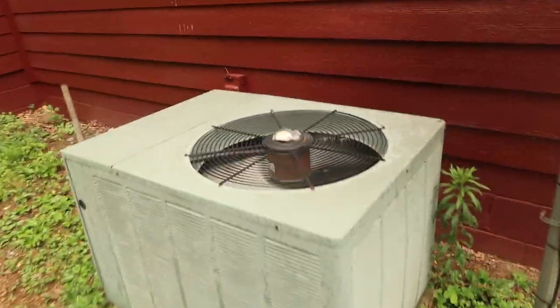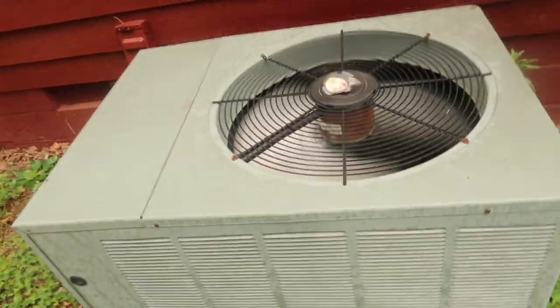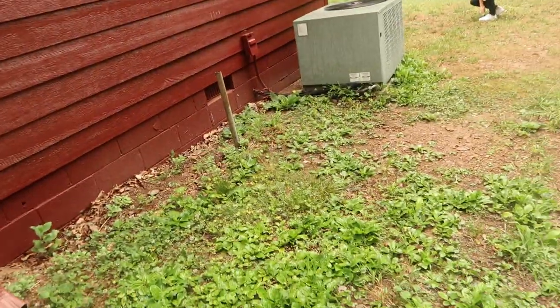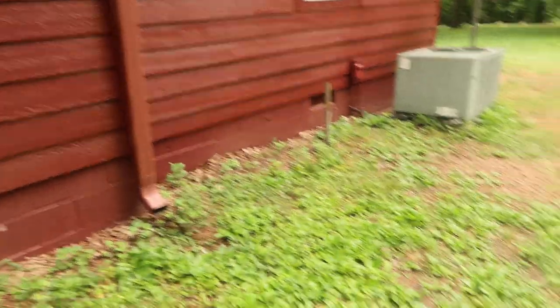Get off of it real quick - there's ants; we're going to have to do something about those. Here's the air conditioner - it appears to be running. The inspector is turning all this stuff on and making sure everything works. I'm trying to stay out of his way, and then I'll talk to him about what he finds.